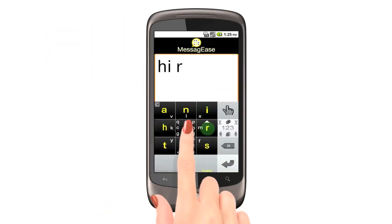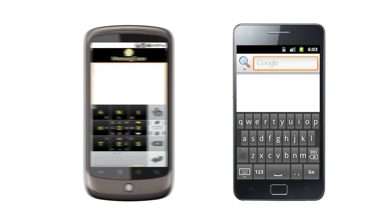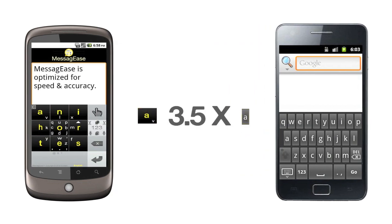Meet the world's fastest touchscreen keyboard. Unlike the QWERTY keyboard, which is made for 10 fingers, MessyG's is designed and optimized for one or two fingers. It has fewer keys and each key is three and a half times bigger than QWERTY keyboards.